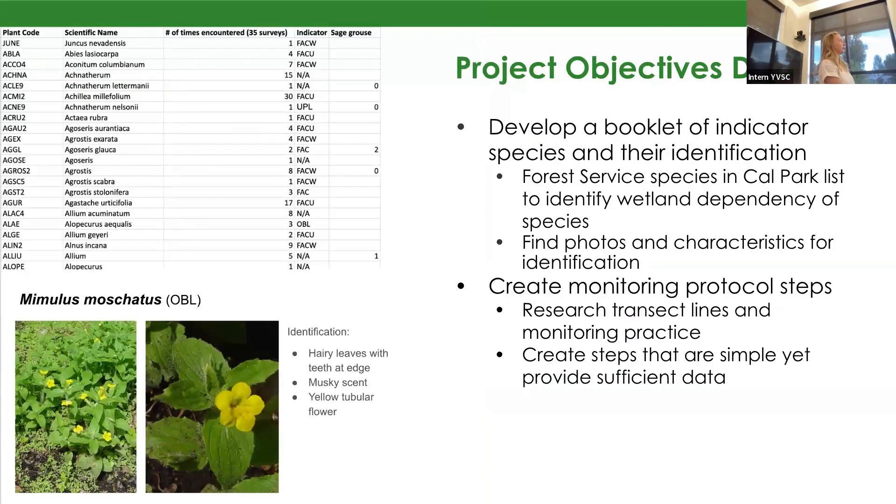In developing my indicator species list and their identification, I first obtained a list from the U.S. Forest Service of all plant species present in California Park. Then I identified their wetland dependency — ranging between obligate wetland species and upland species. I specifically focused on the obligate species and the facultative wetland species, developing those into my booklet, where I listed key characteristics for identifying them so that somebody in the field could have a little booklet to help their understanding of what the different plants were.